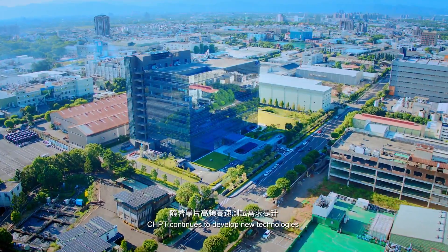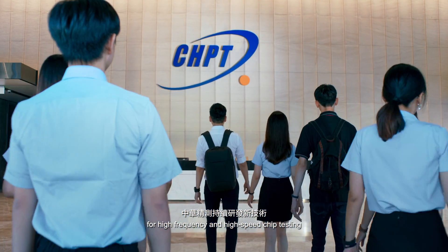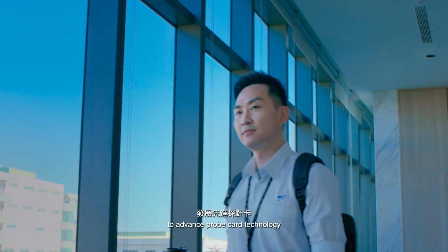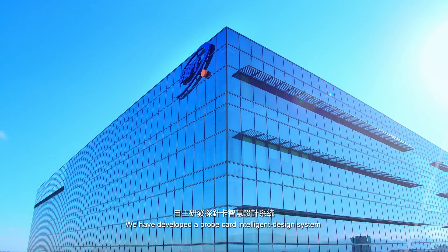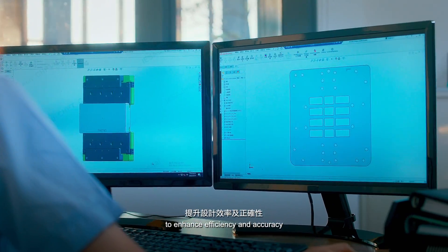CHPT continues to develop new technologies for high-frequency and high-speed chip testing, bringing together experts from various fields to advance probe card technology. We have developed a probe card intelligent design system to enhance efficiency and accuracy.